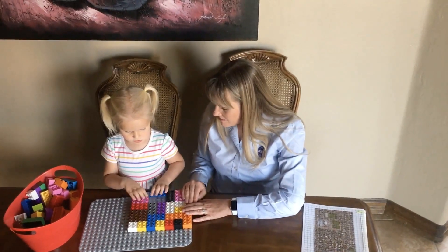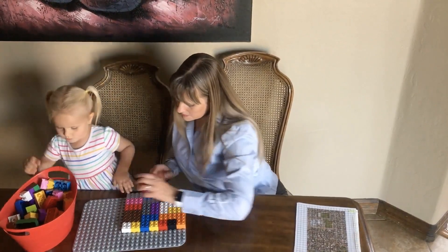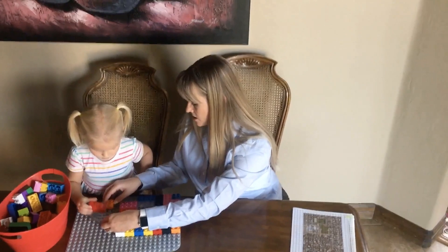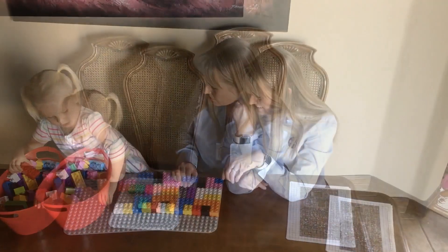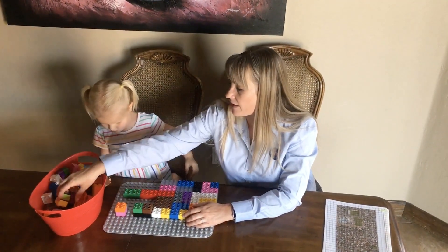We have grass for a picnic. Let's build. Can mommy help you a little bit? Yeah. How about we build a tree or swings or a slide? Let's pretend there's a big tree right here.